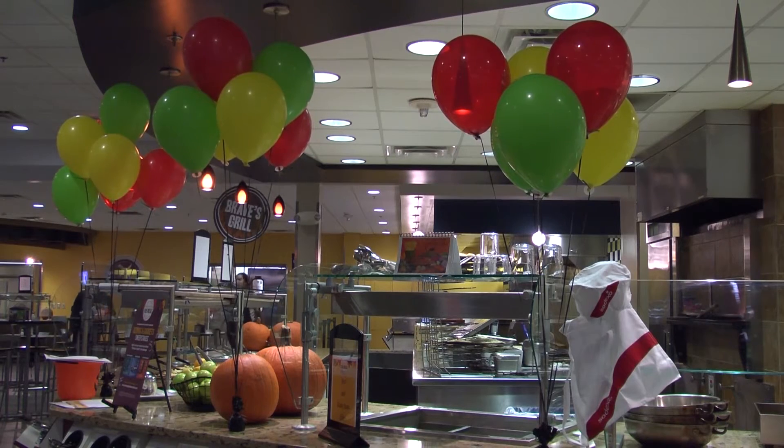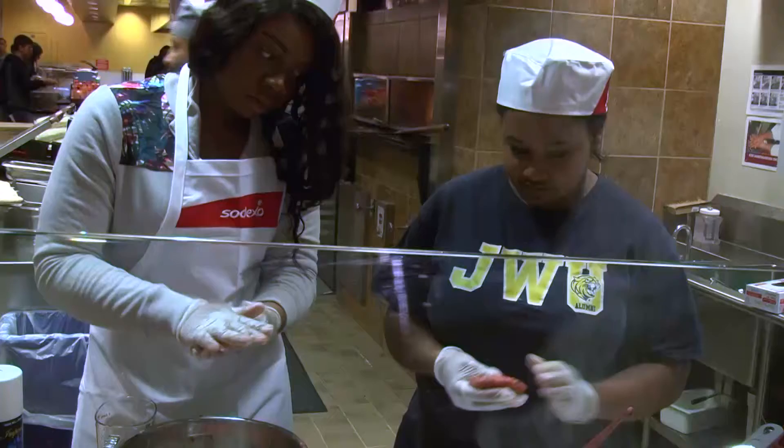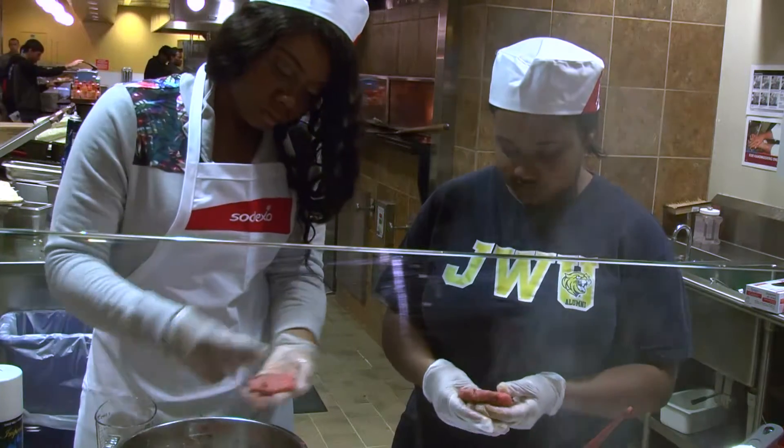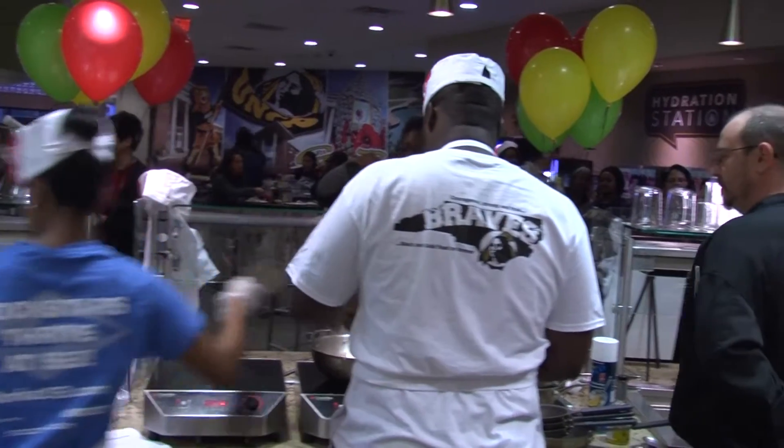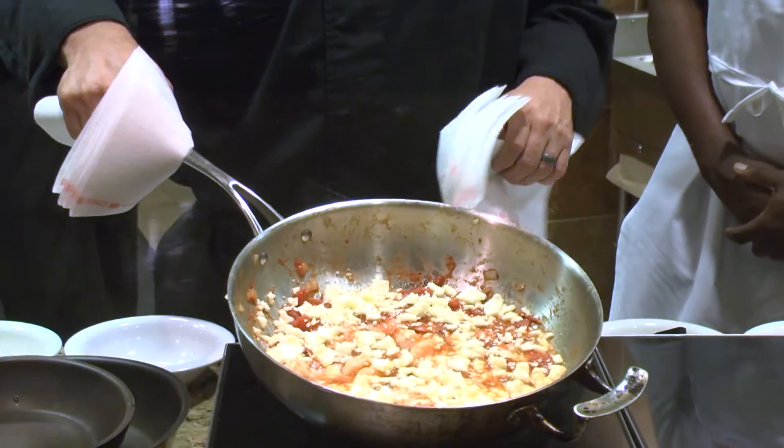The dining services at UNCP hosted a cooking challenge for students on Tuesday, November 15th in the dining hall. Four teams of two came out for the event and were paired with a member of the Sodexo staff. Each team made a different dish for the judges.